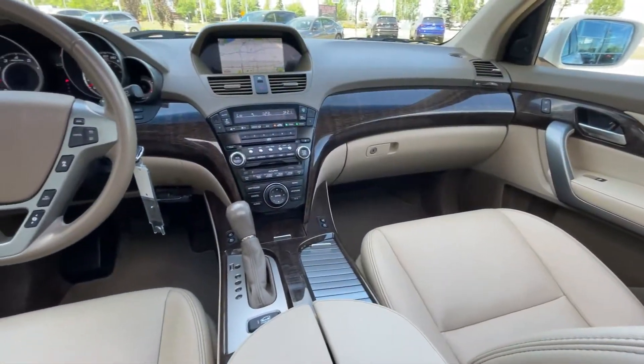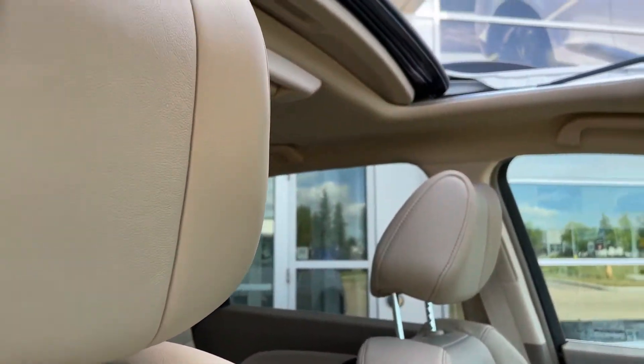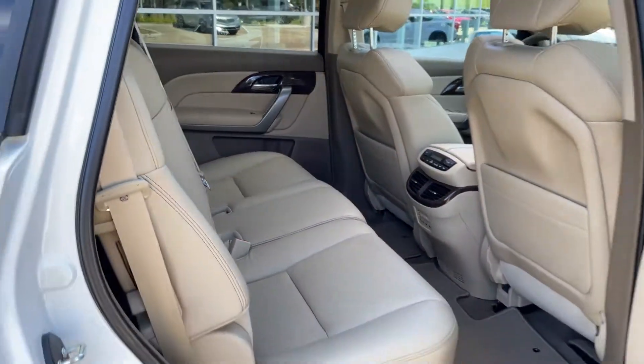It's got Bluetooth, navigation, and a backup camera. The seats are heated and cooled and rest under a power moonroof.